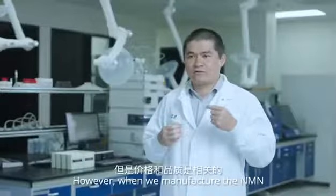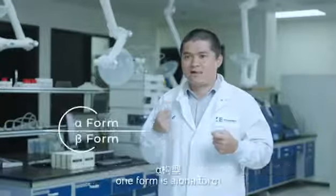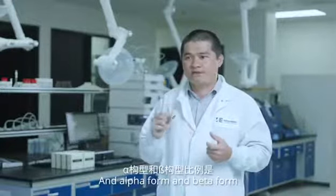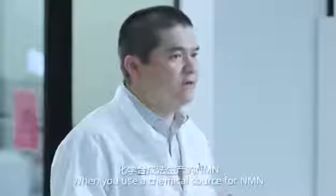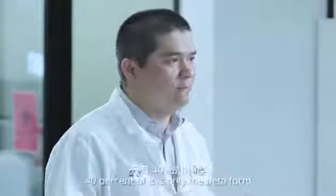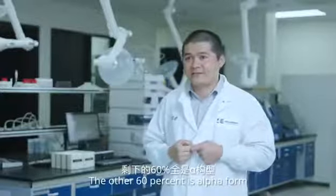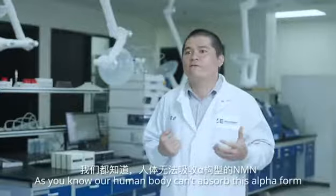However, when we manufacture NMN using chemical synthesis, you get two forms: the alpha form and the beta form. Their ratio is 60% alpha and 40% beta. As you know, the human body cannot absorb the alpha form.